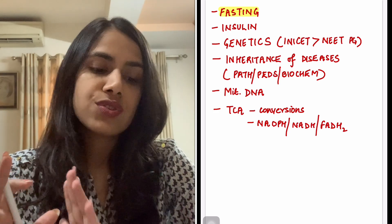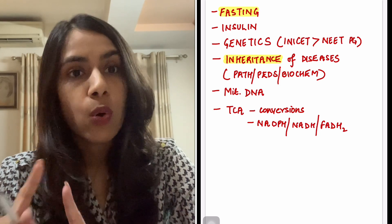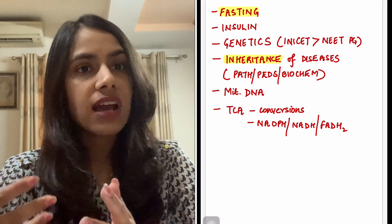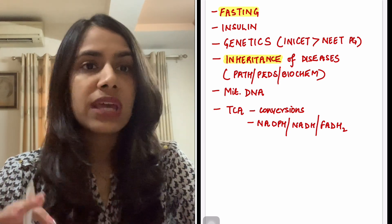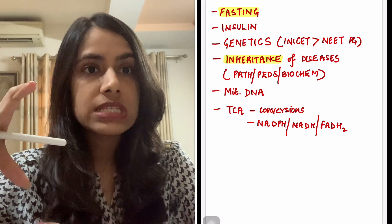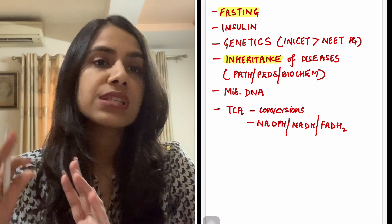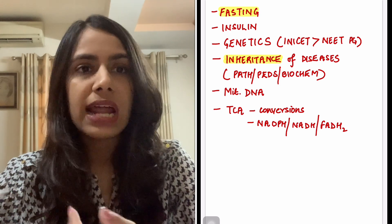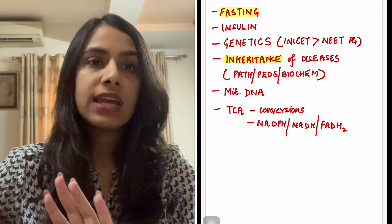Inheritance of diseases is something that will come in all papers — in NEET PG and INICET as well. This is an integrated topic across path, biochem, and everywhere. There are lists for autosomal dominant diseases, autosomal recessive diseases, and all four inheritance patterns plus mitochondrial diseases. Very easy mnemonics are available on every platform — just do those four or five lists of inheritance.